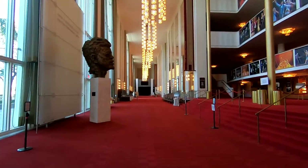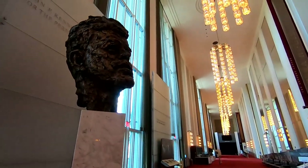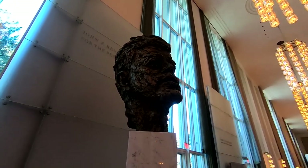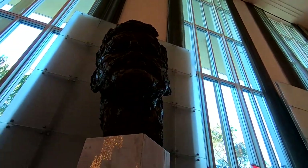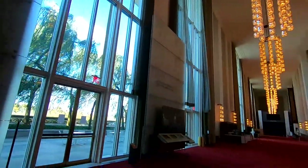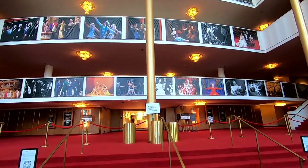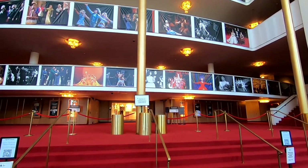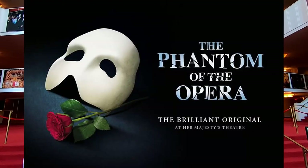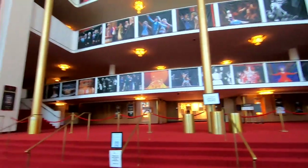The centerpiece of the Grand Foyer is this giant sculpture of the head of John F. Kennedy, who was elected president in 1960 but was assassinated in Dallas, Texas in 1963. This is the Grand Foyer of the Kennedy Center. This main stage is called the Millennium Stage — actually, this is called the Opera House. The Millennium Stage is somewhere over there.